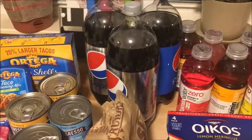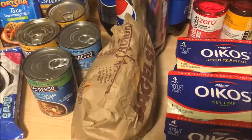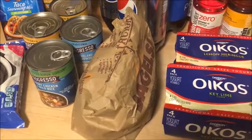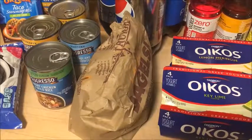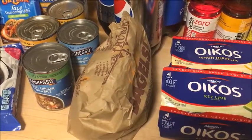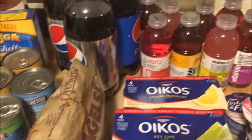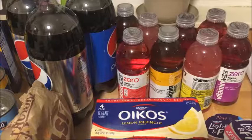It works for Pepsi or Mountain Dew. This isn't an amazing deal, but I wanted to share in case you guys wanted bagels — they are 6 for $2.99, so about 50 cents per bagel. The vitamin waters are on sale for $1 this week.